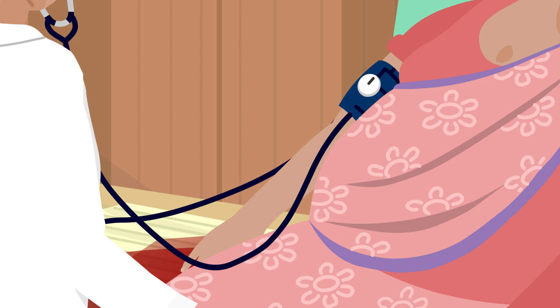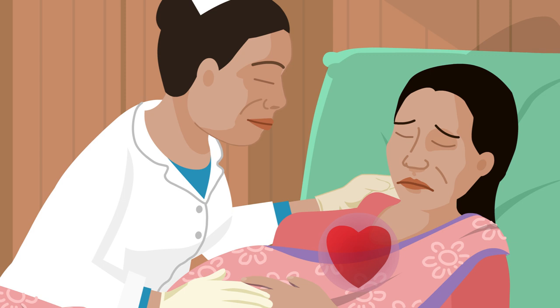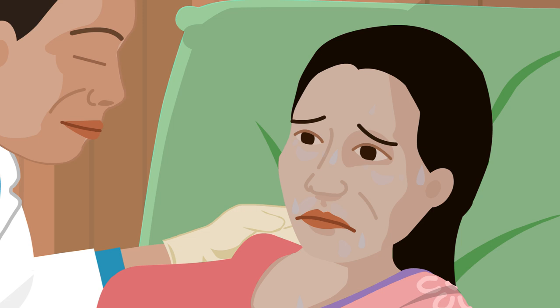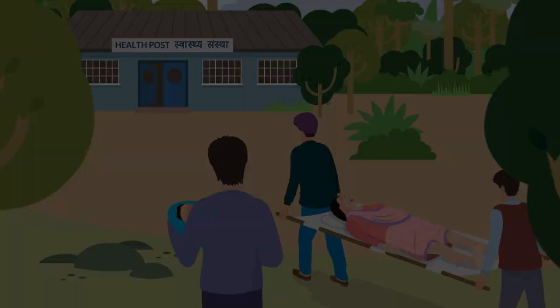Nima checks Rita's blood pressure, pulse rate, respiration rate and temperature. Rita is showing symptoms of losing too much blood. Her heart rate is very fast with a pulse rate of more than 110 beats per minute. Her systolic blood pressure is less than 90 millimetres of mercury. She is gasping for breath, has become pale and is sweating. Nima keeps Rita with her feet up and head down to try to reduce the flow of blood.